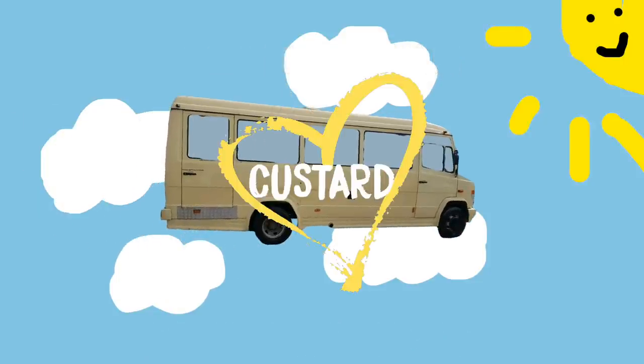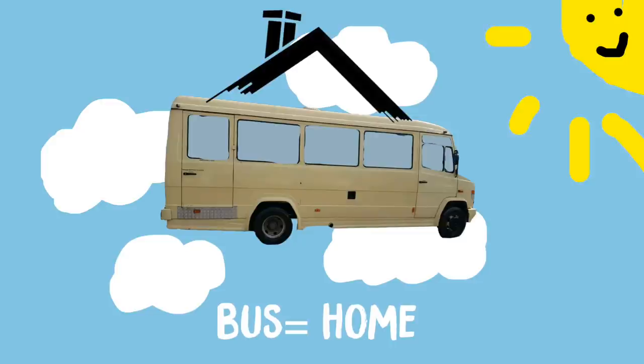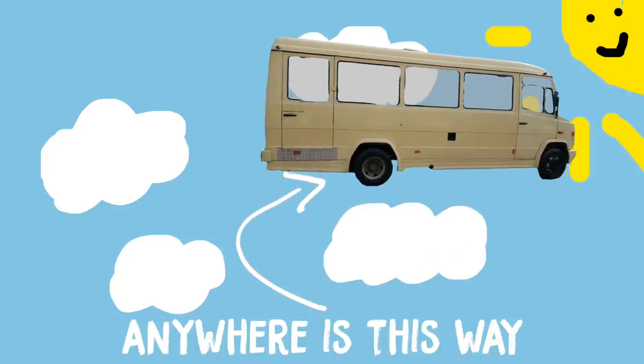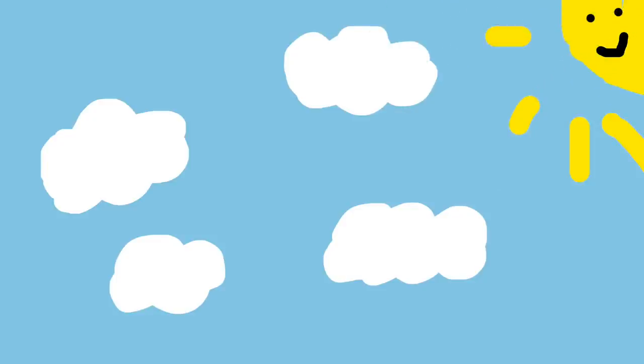Her name is Custard, Custard. And she's a big yellow Custard diva, so soon she'll be our home, the best home. And we can go anywhere in her, because she's yellow like Custard.